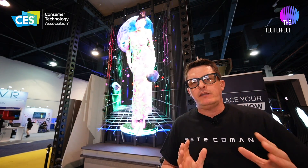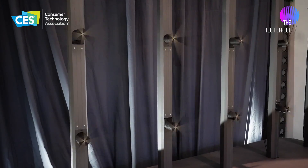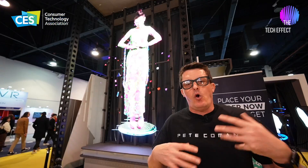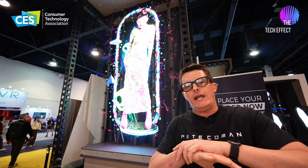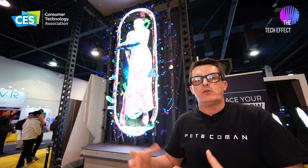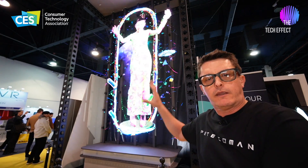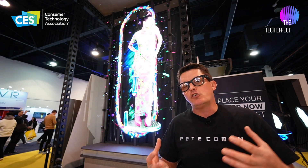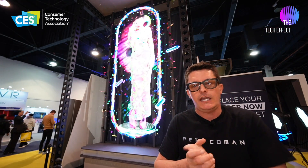There is something really unique about this display — it's not LED, it's actually fans. There are 40 fans here, all overlapped and synchronized, creating one huge digital canvas. Each fan is about five millimeters apart, giving you that complete canvas to display holographic style images.